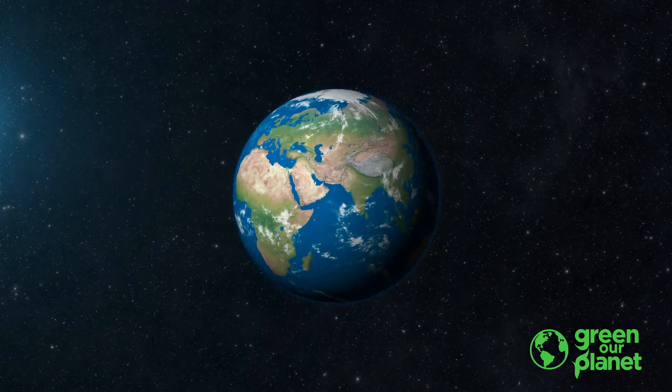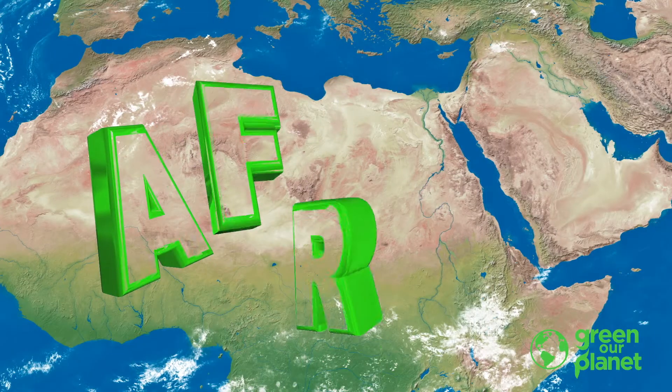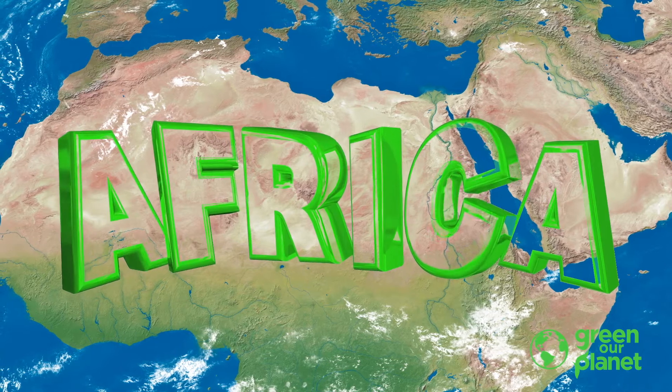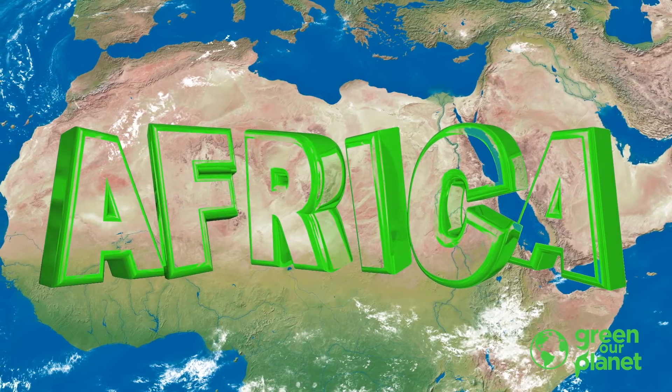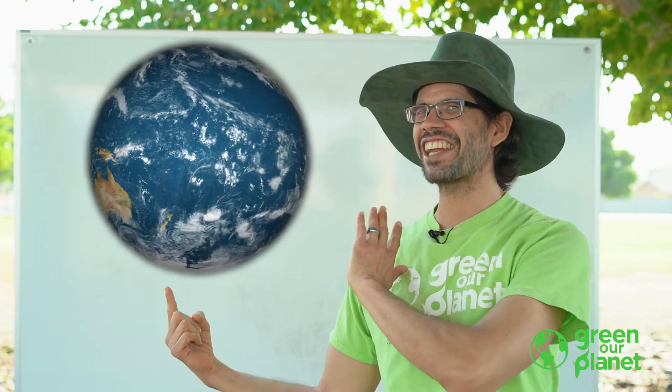I've always wanted to go to Africa. Do you want to go to Africa? Do you know where Africa is? Africa is one of the seven continents we have on our planet and it's a very interesting one. Come on, let's check it out.